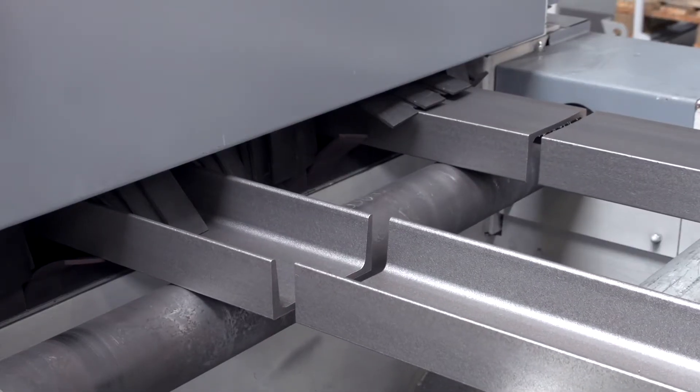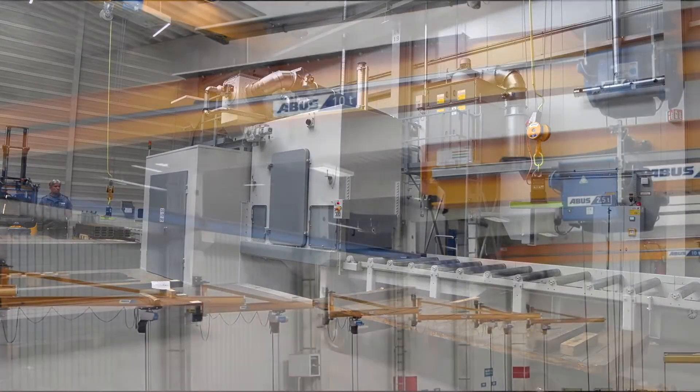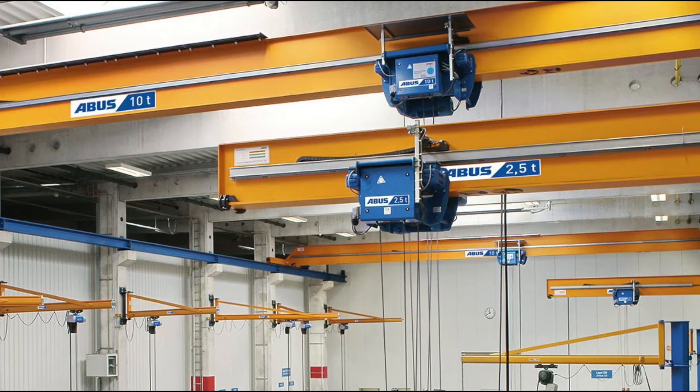The dust-free beams can now be passed on to assembly and then to coating. This is how raw steel parts become cranes made in Gummersbach.